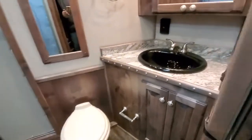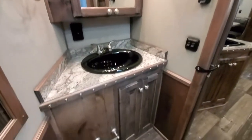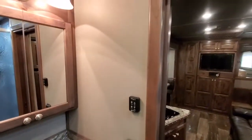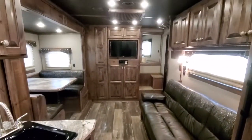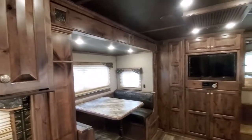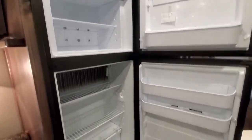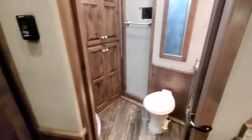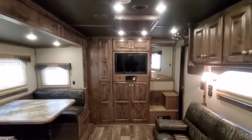Porcelain toilet. Shelving in your medicine cabinet. That's your power vent. Ducted AC, ducted furnace. We'll see you next time.